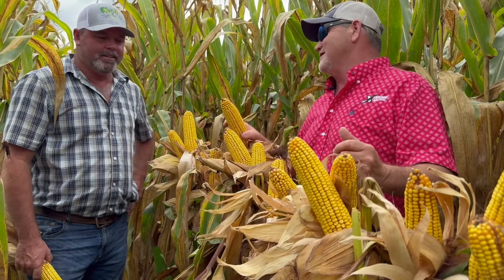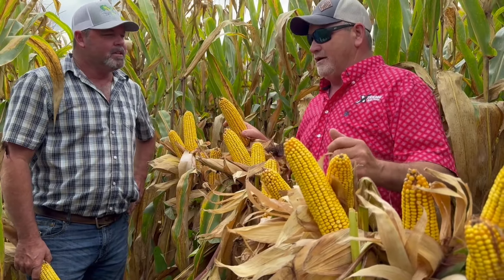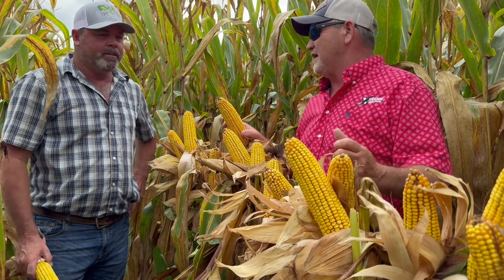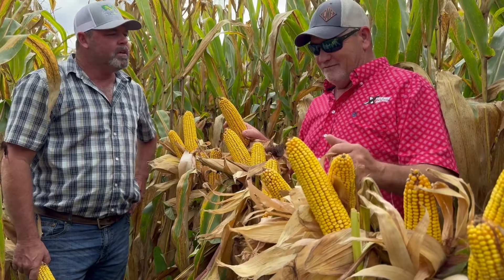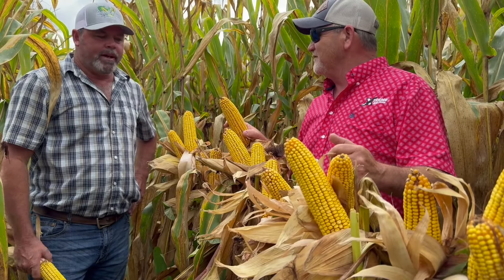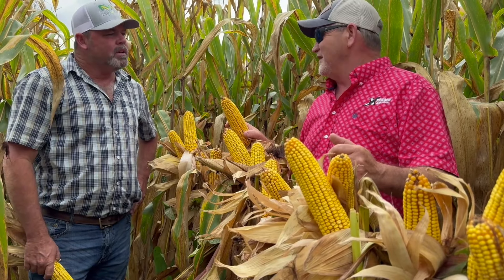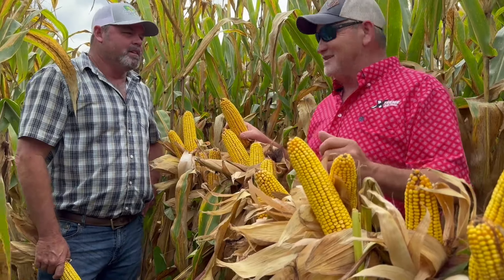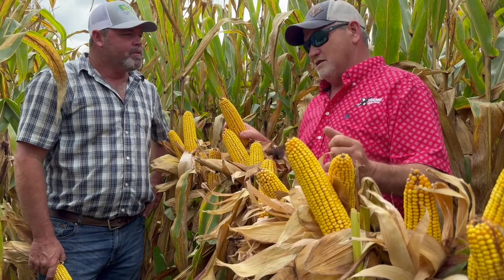I made you come out here and show us your corn today. This is real world, right? This isn't your contest fields or nothing like that. He told me this was planted at 40,000. I don't plant 40,000 dry land — I don't even plant 40,000 on my irrigated. So it's kind of weird for me to see this.